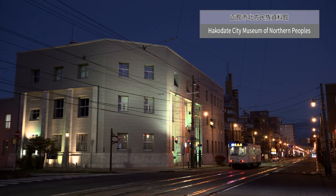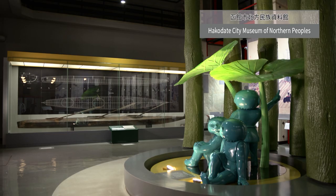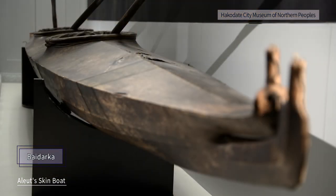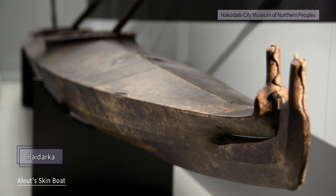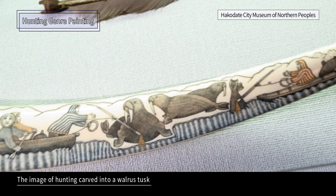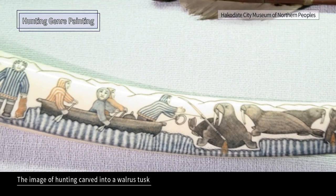At the Hakodate City Museum of Northern Peoples, materials of the northern peoples around Hokkaido, including the Ainu people, are on display. This is the Alut's skin kayak. The image of hunting on a skin kayak is carved into a walrus tusk.